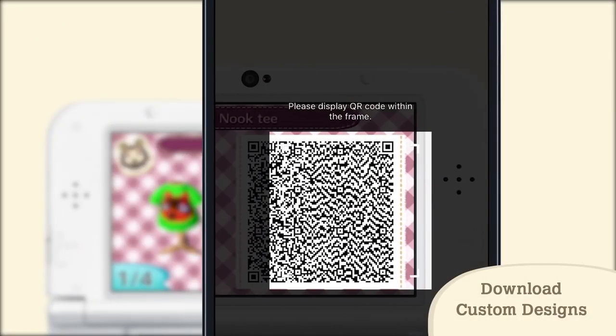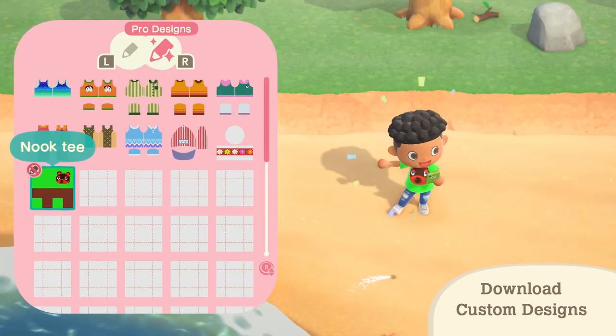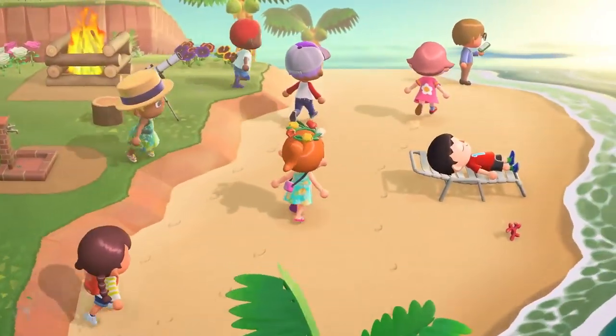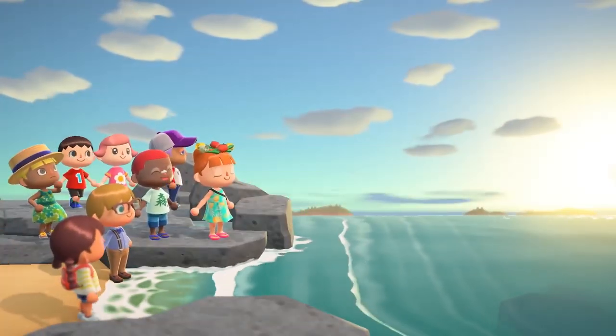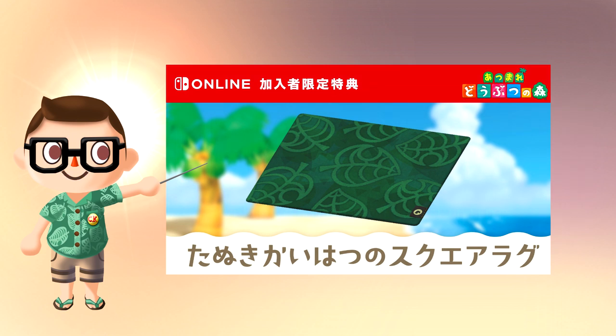It will also allow the transfer of QR codes from Happy Home Designer and New Leaf to New Horizons. It will also give players access to other online functions, such as the ability to play with friends through the internet. However, a Nintendo Switch Online membership is required for these features. In addition, those with membership will be able to purchase a bonus rug item using Nook Miles.